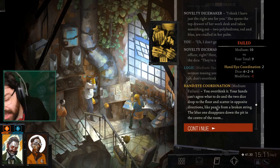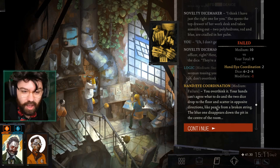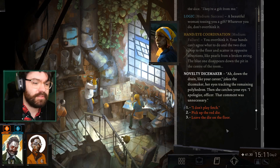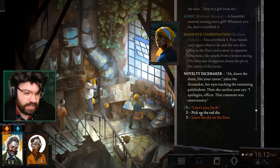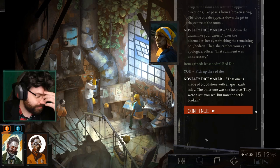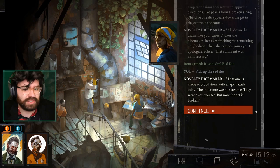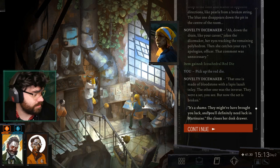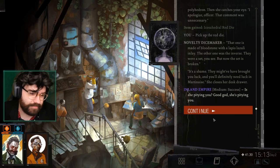I hate when you look at your roll and you go... I had a minus one modifier — I would have succeeded. Down the drain. Like your career. I apologize, officer — that comment was unnecessary. Pick up the red die. That one is made of bloodstone with a lapis lazuli inlay. The other one was the inverse — they were a set, but now the set is broken. It's gone down the thing — I was yelling at you from down there. It's a shame — they might have brought you luck. She's pitying me. That is true.